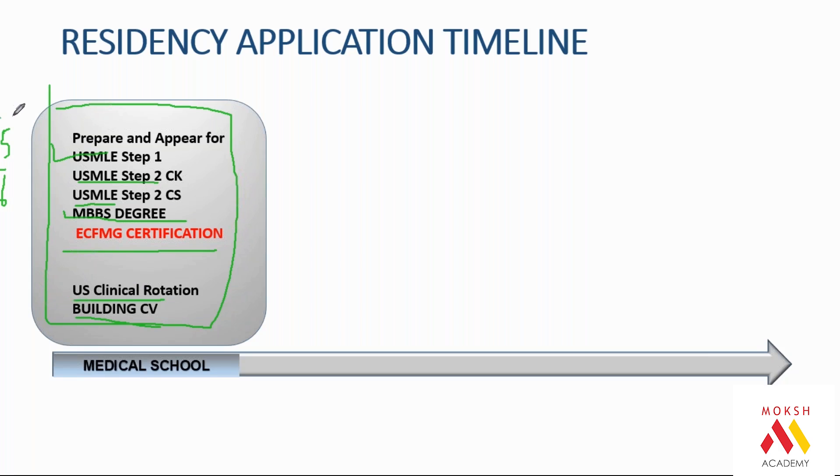If you are doing this parallel to medical school, that is the ideal timeline. If you do it after graduation, you will spend one year for Step 1 and one year for CK, CS, and rotations — so two extra years of your life before you apply. But that is okay, because end of the day it's a career decision. You cannot rush for USMLE. I know doctors whom I have personally helped at the age of 35, 45, and 55 who are now settled in the US. Age is not a factor in USMLE.